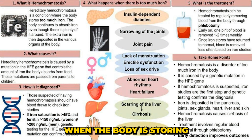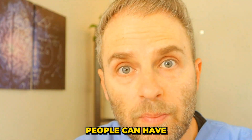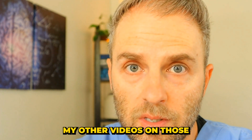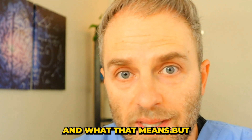Iron overload occurs when the body is storing too much iron. This is a common scenario in people with hereditary hemochromatosis, in particular those with certain genetic mutations in the HFE gene. There are other reasons people can have iron overload as well — you can check out my other videos on those if you want a broader range of context.